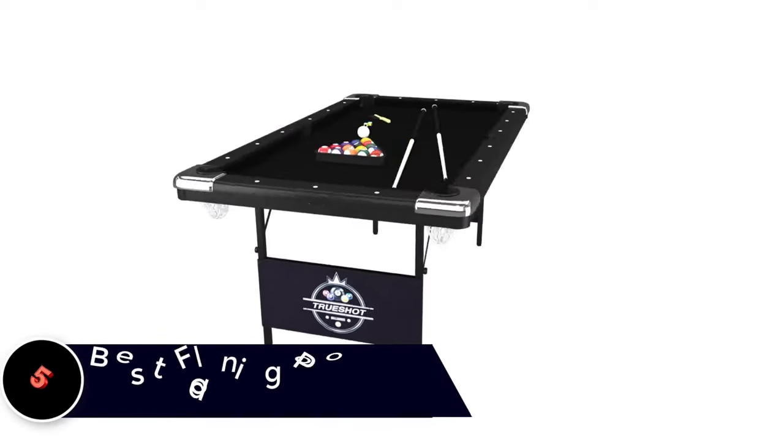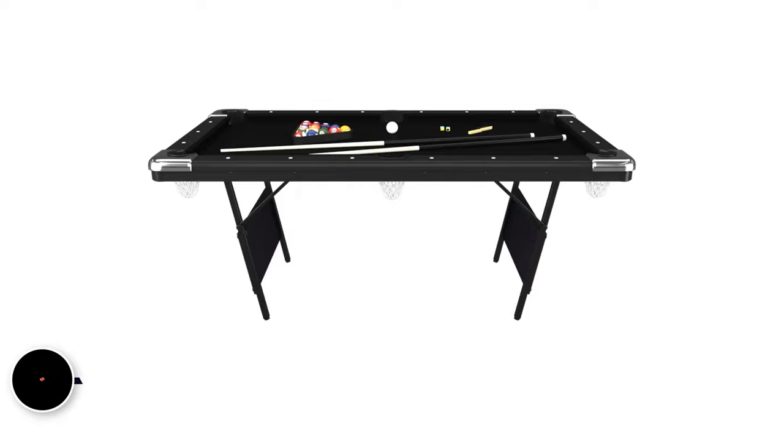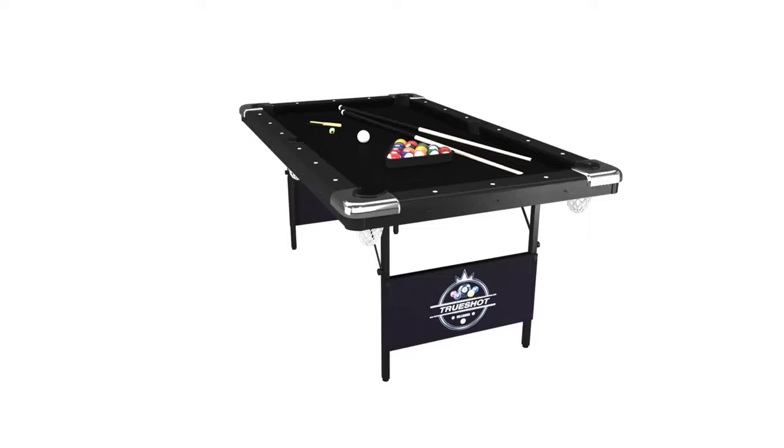Choosing the best folding pool table: tips, tricks, and top picks. Looking to add some entertainment to your home but don't have the space? Folding pool tables can be a great solution for those with limited space who still want the experience of playing pool at home. This compact solution allows you to enjoy hours of fun without sacrificing precious square footage.